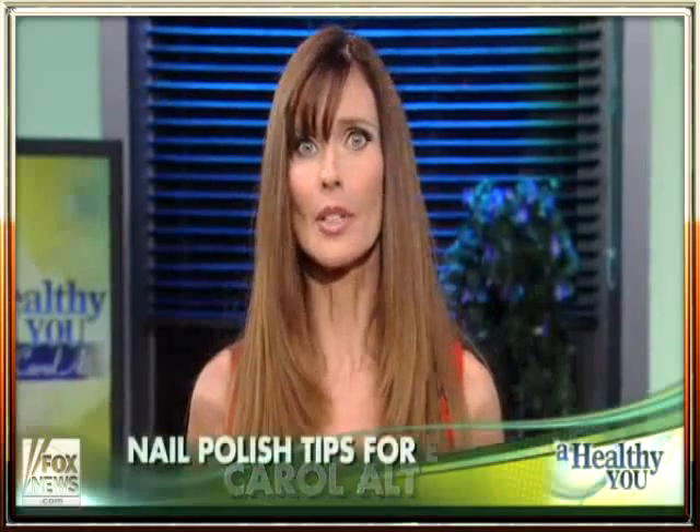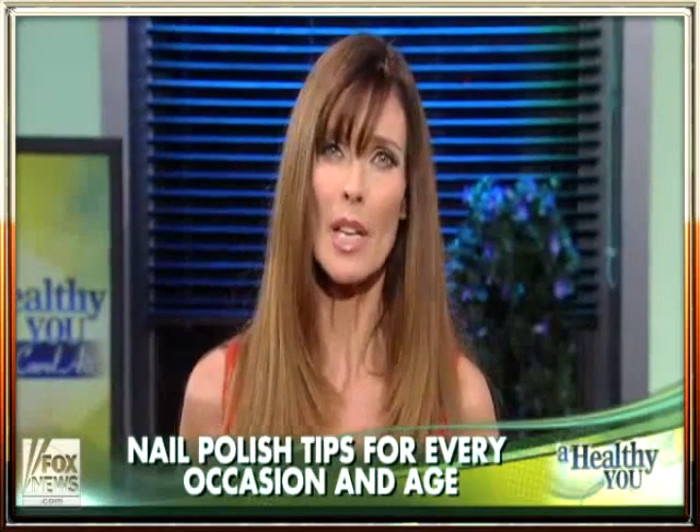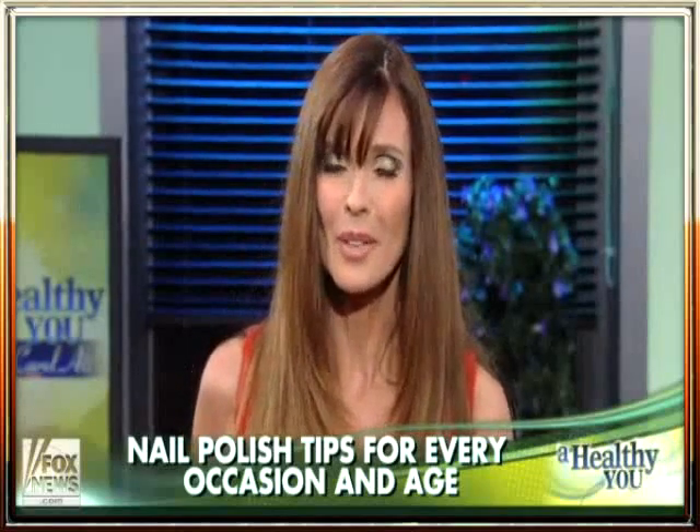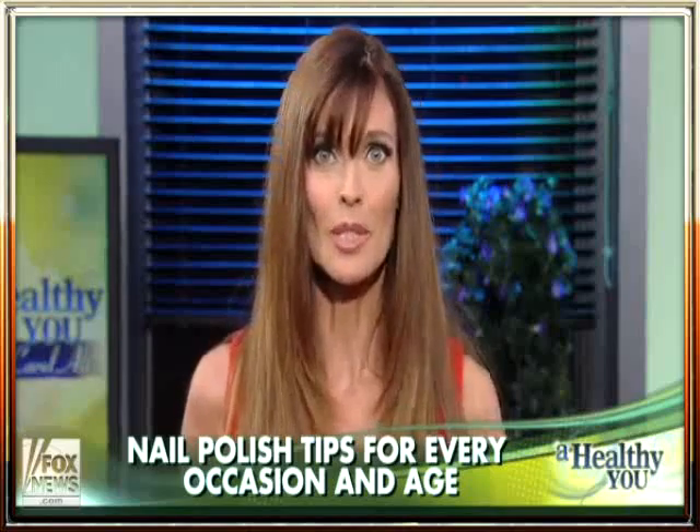Welcome back. Our hands are little tattletales. They tell every stranger on the street our age, usually a secret hidden away on our passports and driver's licenses. But before you go and disown them, remember they've done the dirty work for you all of your life and typically don't receive the same attention as your face. Here with tips on how to lessen the age problem and let us know what's hot and what's not when it comes to nail polish is Jen Goldstein, the executive beauty editor of Marie Claire magazine.